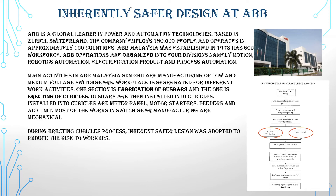ABB operations are organized into four divisions: motion, process automation, electrification products, and process automation. Main activities in ABB Malaysia include manufacturing of low and medium voltage switch gears. The workplace is segregated for different work activities — one section is fabrication of bus bars and the other is erection of cubicles. Bus bars are then installed into cubicles, along with meter panels, motor starters, speeders, and ACB units.